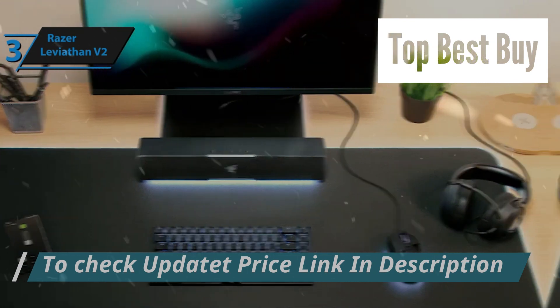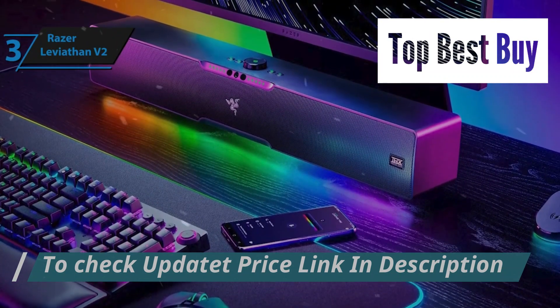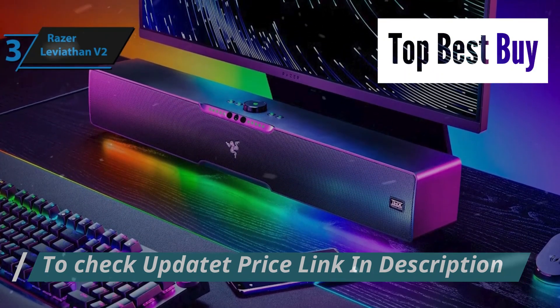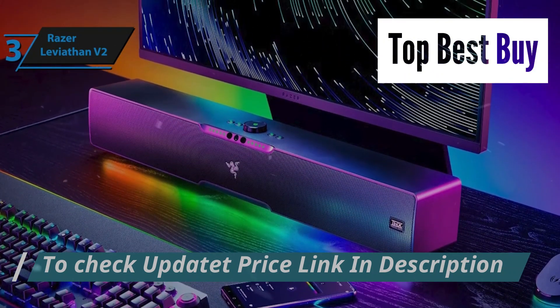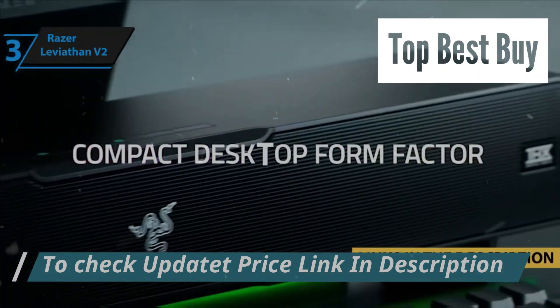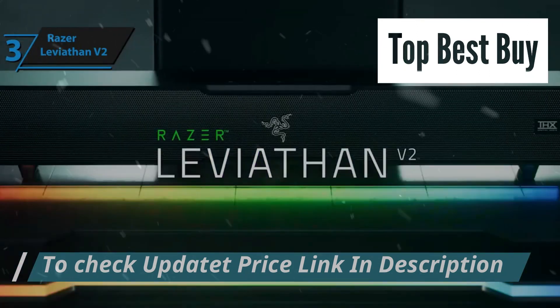It's engineered to deliver a rich, high-fidelity audio experience that significantly elevates your gaming and listening pleasure. Just a quick note: if you're interested in any of these products, I've gone ahead and updated the description below with links to get you the best deals available right now. So make sure to check those out for the most current prices and offers.